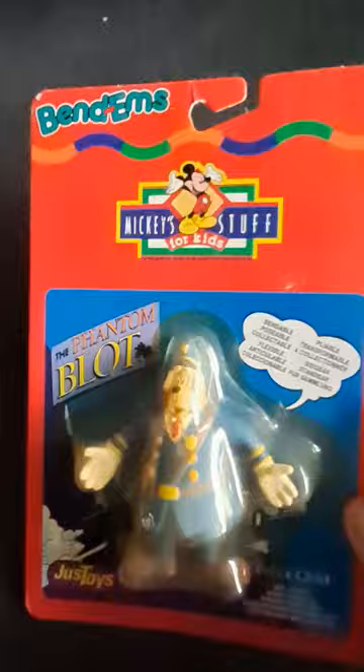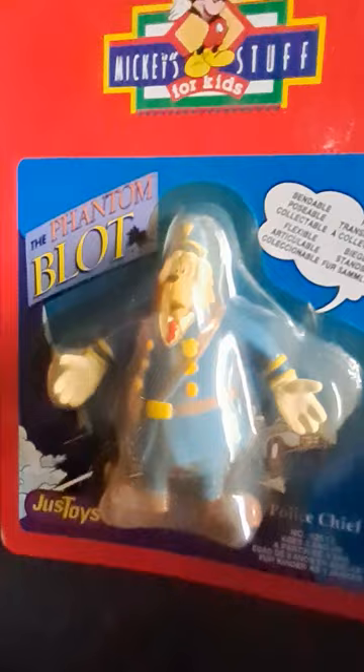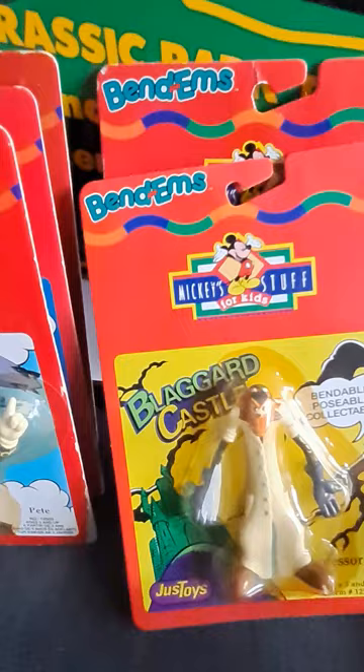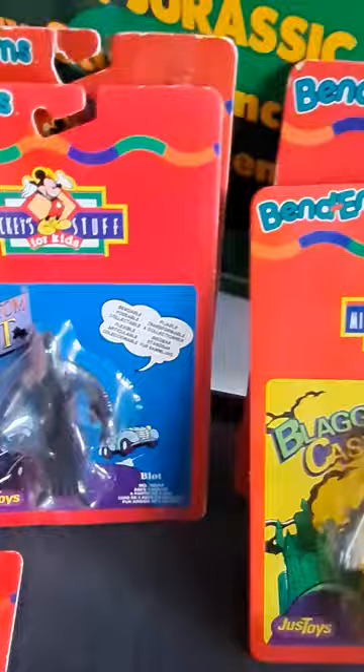And lastly I have Chief O'Hara, the police chief — not the one from Batman, but the one from the Mickey Mouse comics. Those are very cool; I really like having them, and I wish I had the whole series. There are other ones — certainly a Mickey and a Minnie that aren't here, and I think there's a Horace — but these are the ones the closeout store had, probably because these are the characters the general public had never heard of.